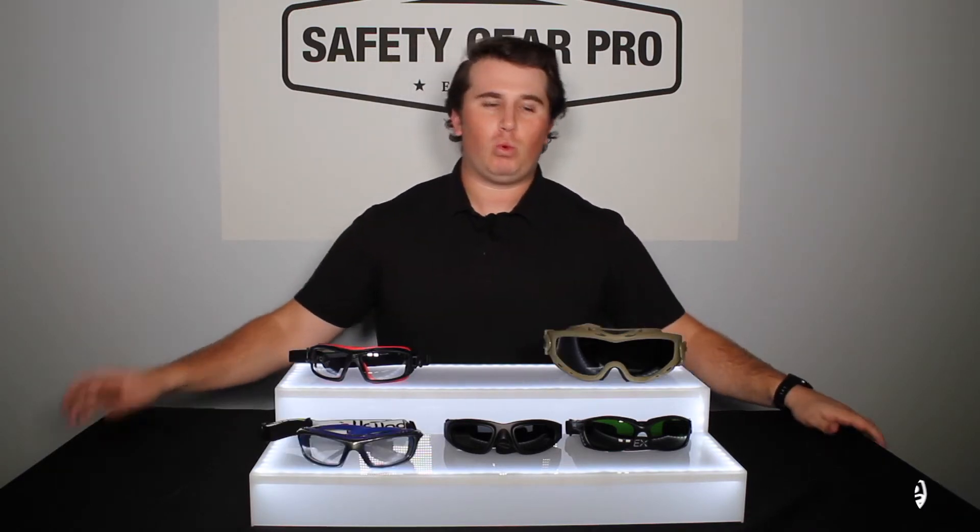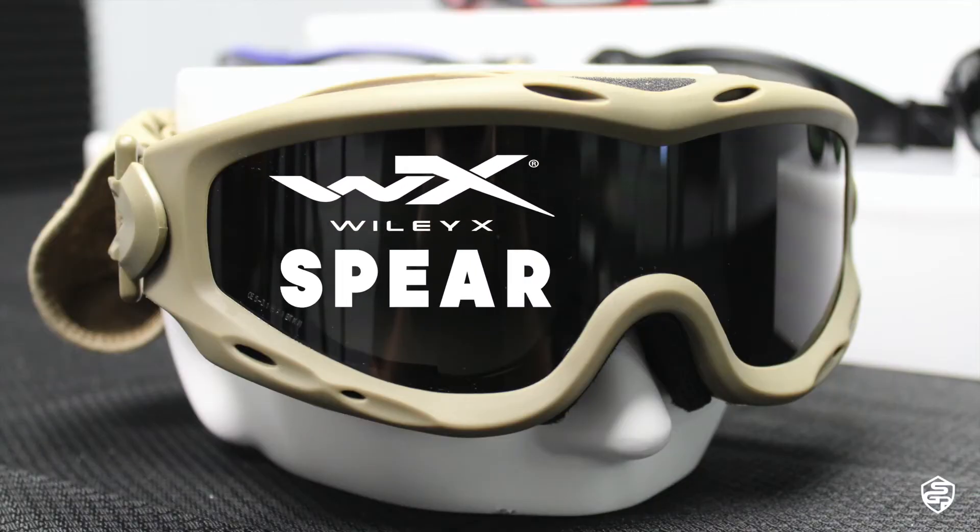Next up, we have something from Wiley X — this is the Wiley X Spear. This is the top-of-the-line goggle for anyone in the military. These are ballistic rated and also ANSI rated, and the ballistic rating adds that extra level of protection.